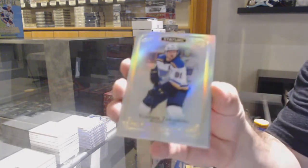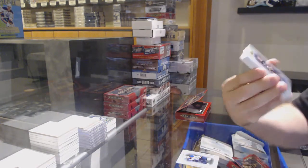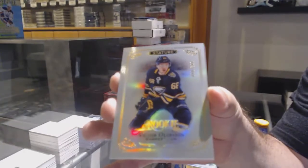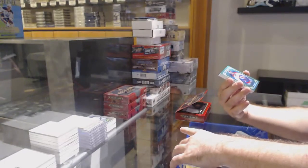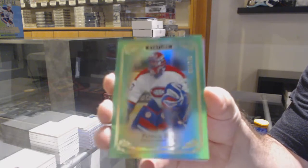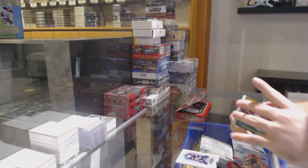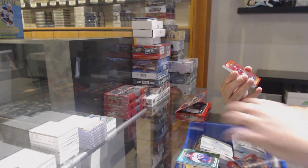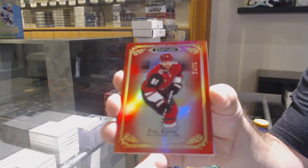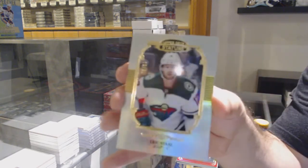For the St. Louis Blues, Tarasenko base. For the Buffalo Sabres at 399, Victor Olofsson. For the Montreal Canadiens, the 149 green base of Patrick Waugh. We got a red for the Coyotes at 75, Phil Kessel.